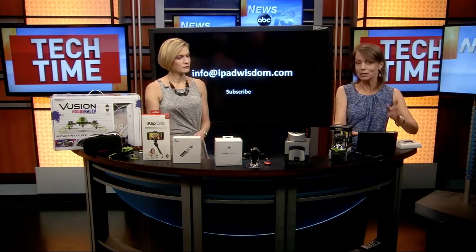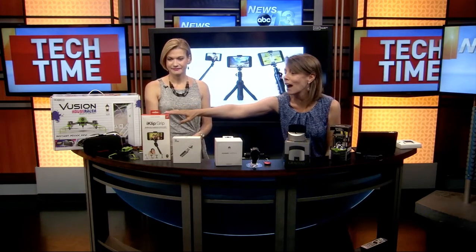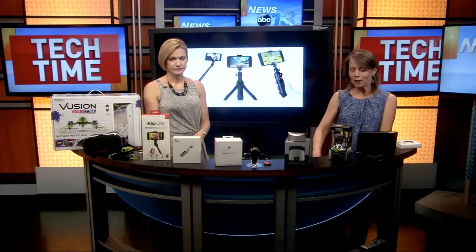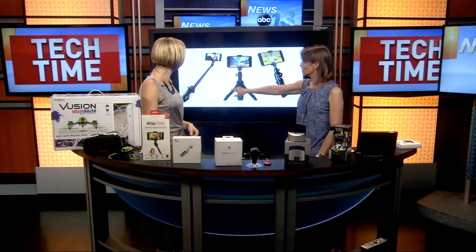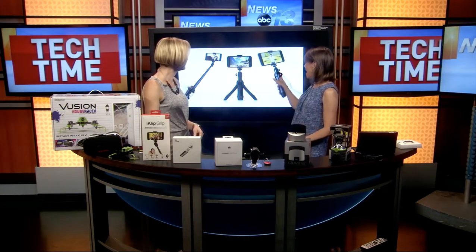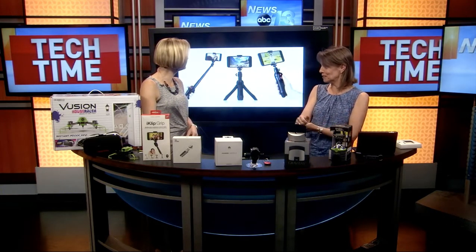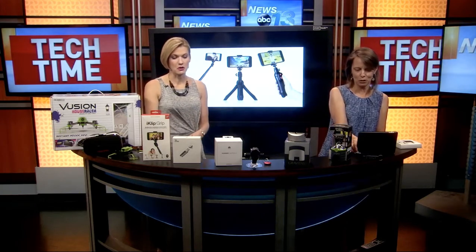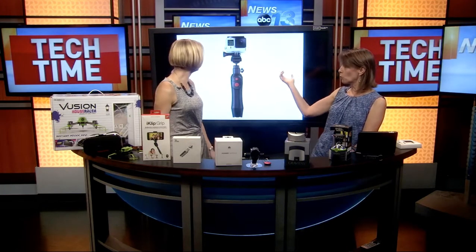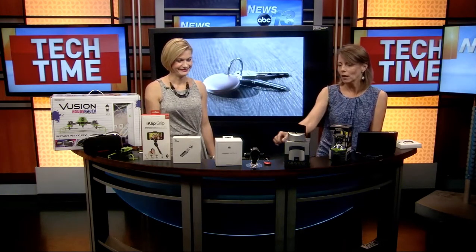I always put all the pricing at iPadwisdom.com because I don't have time to cover it all here. The next one is the iClip Grip Pro. This is not just a standard selfie stick — it's a selfie stick but it also is a tripod; the legs come out on it, and it has a detachable remote to take your pictures. This is the pro version and it will also hold GoPros and other cameras as well.